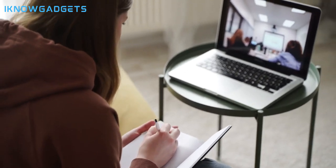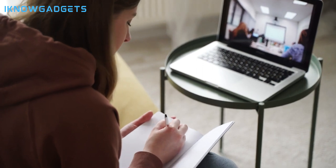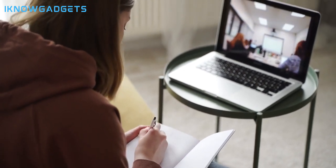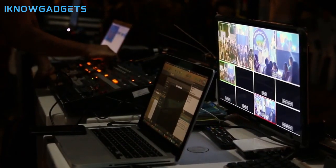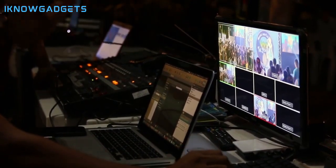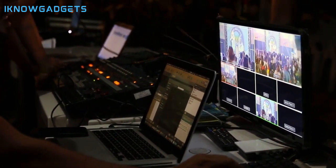Greetings, tech aficionados! Welcome back to another episode of I Know Gadgets. Today, we're delving into the realm of Chromebooks, showcasing the top 5 Chromebooks of 2024. As always, you can find the purchase links in the description below and the first comment. Let's explore the cutting-edge technology that's reshaping the way we compute.